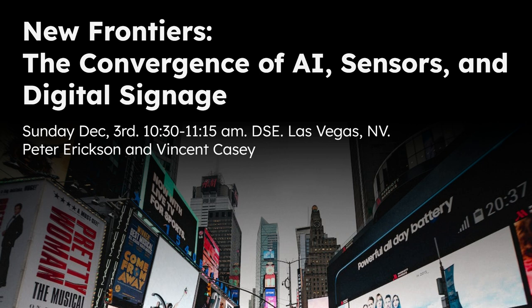Our talk today is New Frontiers: the Convergence of AI, Sensors, and Digital Technology. I'm Vincent Casey and I'm Pete Erickson. AI — what is it? Machines simulating a known processor definition — that's the fancy word — basically just means making computers do people things, things we'd normally think of as what people would calculate or write without a known mechanical process. That's what AI does.